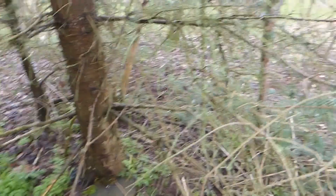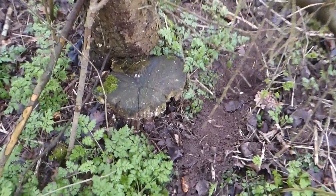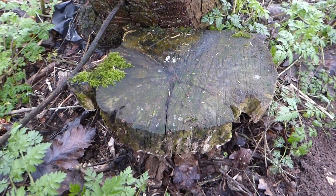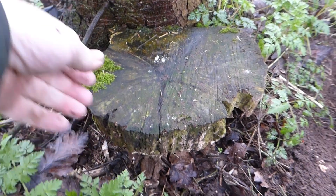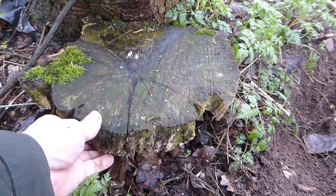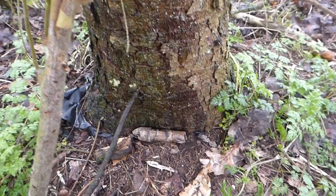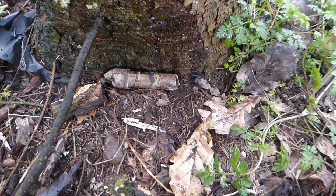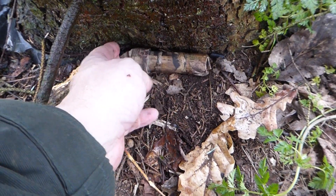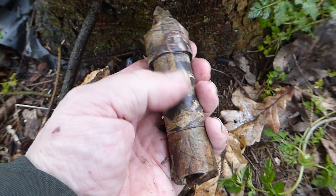It's a fir tree, not a silver birch — I didn't even need my GPS because I spotted it. Look at that! The clue is 'simply camo cache' and the title is 'Fern.' It's in Springfield Park.